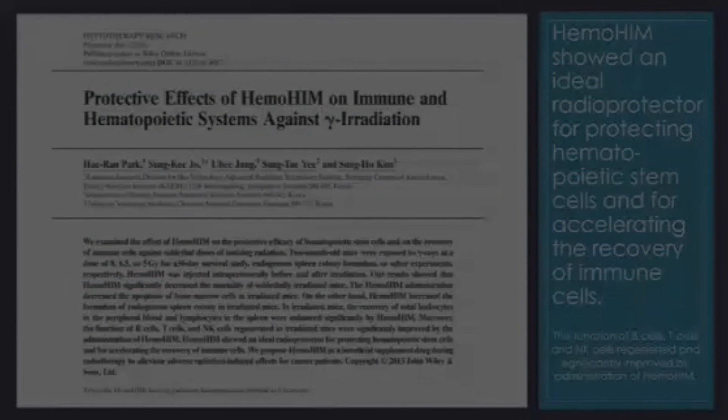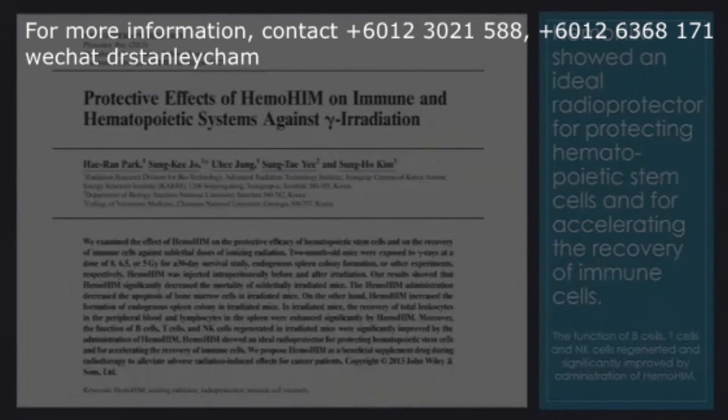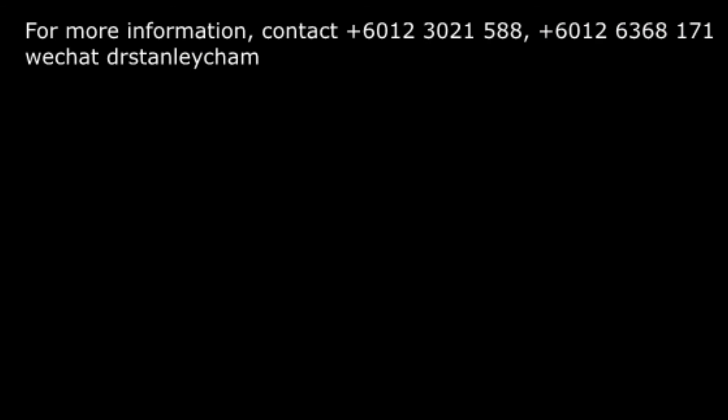Hemohym has been shown to protect the hematopoietic stem cells and accelerate the recovery of immune cells. That means it raises the immunity system so that it will go after those dangerous pathogens, and it can improve the function of the B cells and T cells.